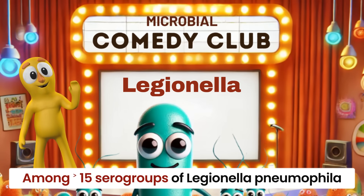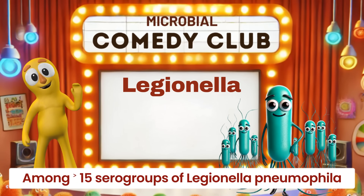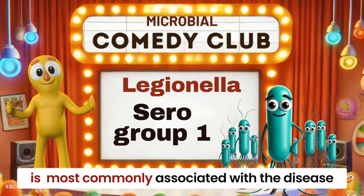Among more than 15 serogroups of Legionella pneumophila currently recognized, serogroup 1 is most commonly associated with the disease.